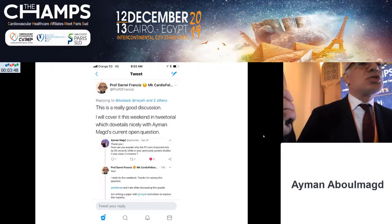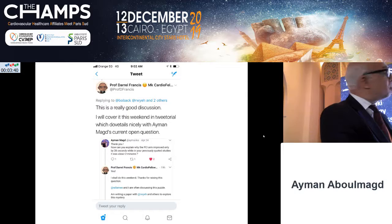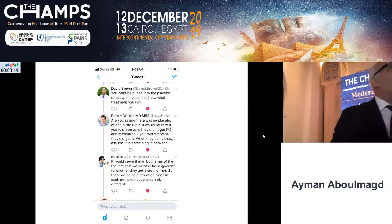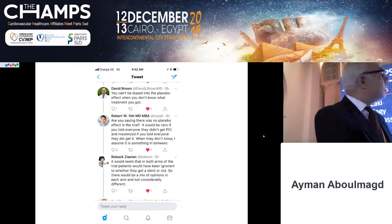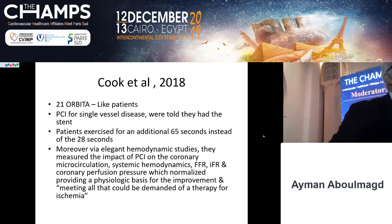After extensive discussions over four days with senior author Professor Daryl Francis, he finally admitted — when I asked him why the PCI arm improved by only 28 seconds when previously quoted studies showed about two minutes — that it was a very good question he would cover. He did not. Then David Brown, who wrote the 'final nail in the coffin' editorial, finally admitted: you cannot be fooled into a placebo effect if you don't know what treatment you got. Bobby Yeh from Harvard then asked, 'Are you saying there is no placebo effect?' So let's move past the concept of stents as placebo.